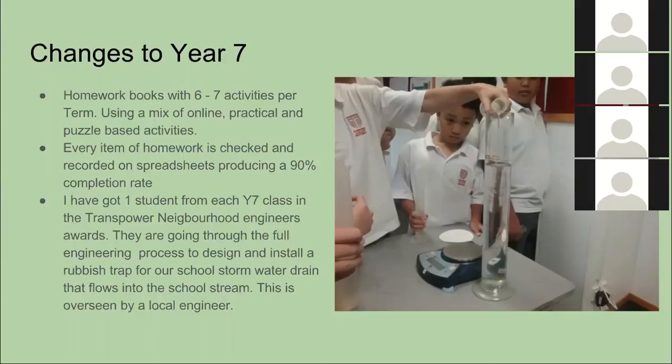I've also got another project on the side: one student from each Year 7 class is entering the Transpower Neighbourhood Engineers Award. They're going through the full engineering process to design and install a rubbish trap for our school water drain. Currently all our school drains feed straight into the stream via underground pipes, so we're putting a litter trap at the opening. Every couple of weeks an engineer comes to school and I'm meeting with that group of six students regularly to keep them on track. It gets judged in a couple of months.